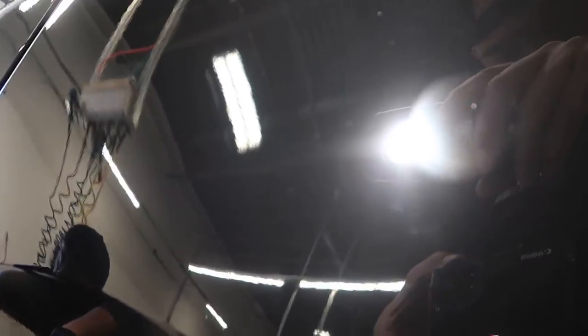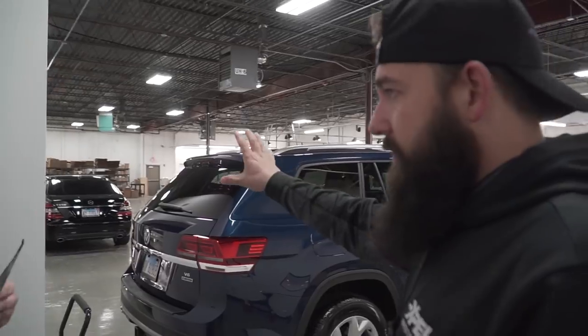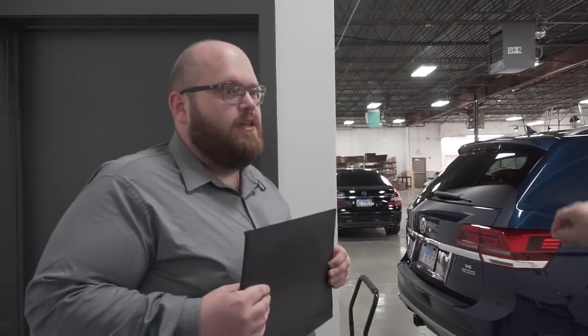They went and sanded that dust nib out and failed to polish it out correctly. The customer just dropped that off and said get to it when we can get to it. That's a terrible idea, especially considering how busy we are.